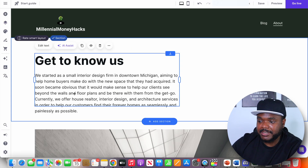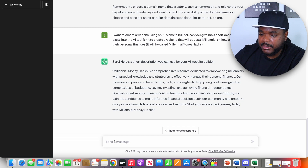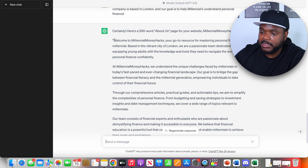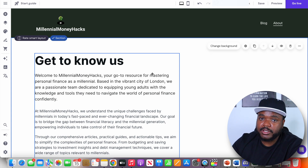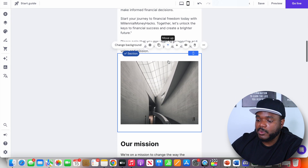Hostinger puts placeholder text that doesn't necessarily relate to your situation — they just want to give you an idea of what it's going to look like. If you want ChatGPT to write an About Us page for you, come back and type something like: can you write a 200 word About Us page for my website, Millennial Money Hacks? The company is based in London and our goal is to help millennials understand personal finance. Instantly ChatGPT comes back with the entire About Us page. Copy it, come back over, click on edit text, highlight all the placeholder text, and paste it in. You can also select the mobile view to see how the page looks on a phone.